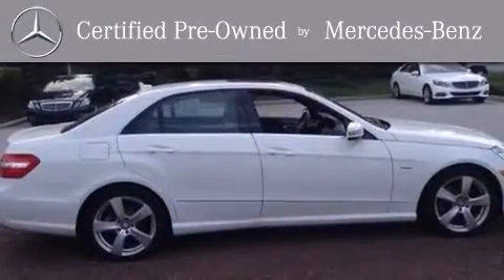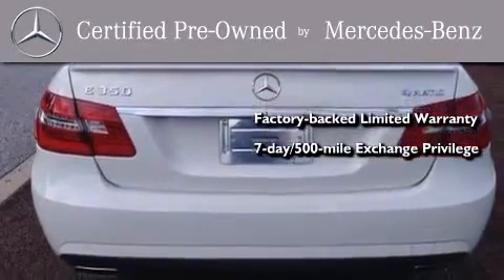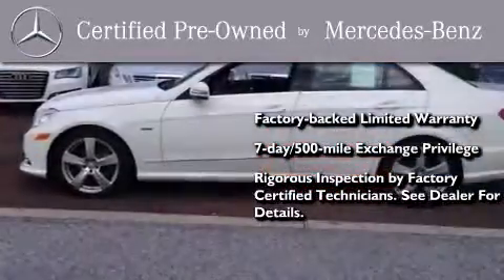This certified Mercedes-Benz isn't your typical used car. It comes with a one-year factory-backed limited warranty with no deductible, a seven-day 500-mile exchange privilege, and virtually every system was rigorously inspected by factory-certified technicians. Consider it with confidence.